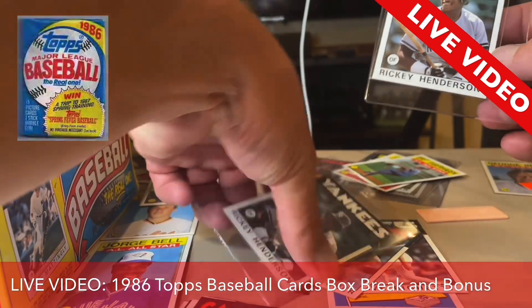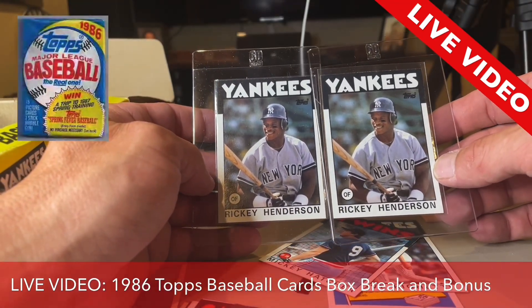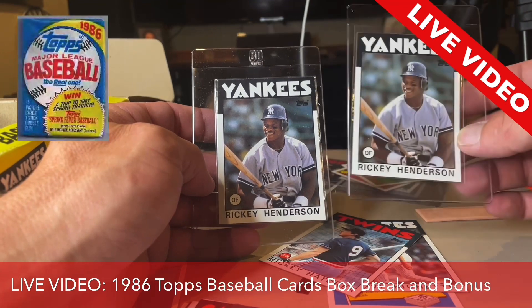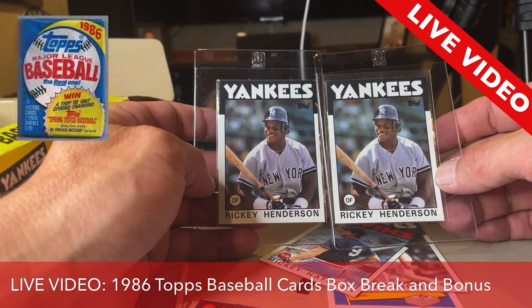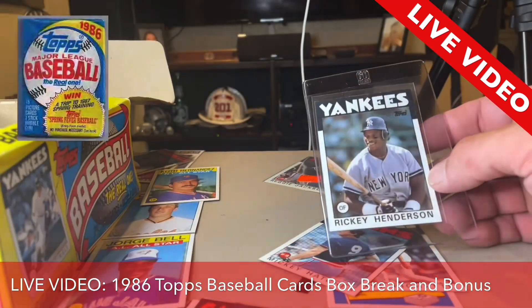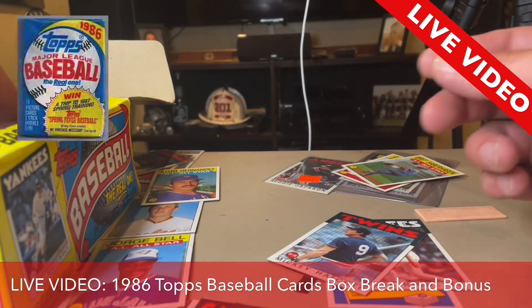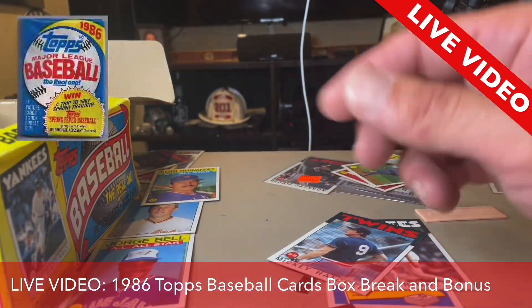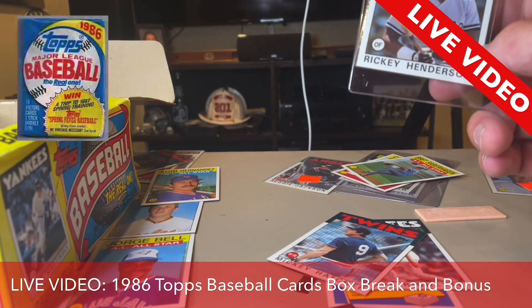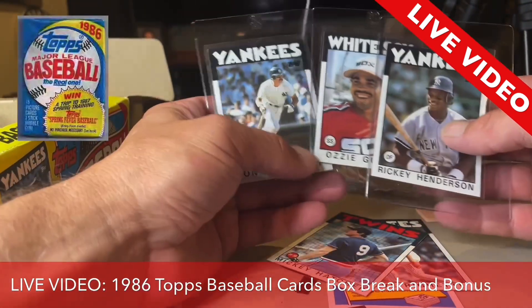I'm going to leave you like that for a second. Look at these two compared — this is the one I just pulled, this is the one that I had. You see the difference? Major difference. That's really cool. I'm going to put that one back and lay this one over here in my good pile. So far we've pulled a Ricky Henderson, Ozzie Guillen, and a Don Mattingly out of this one package right here.